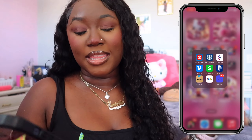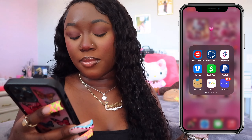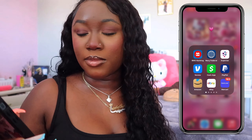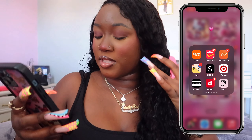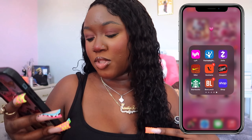The next is my banking slash shopping folder. BMO — that's my bank. Cash App, PayPal, Amazon — just some real shopper stuff. Mercari I love so much. These are very self-explanatory, just all little shopping apps. I honestly have so many shopping apps.